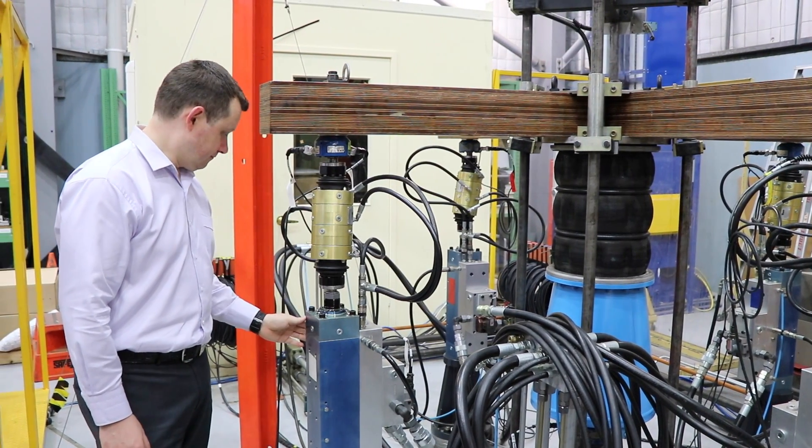Behind us is what we call the six degree of freedom dynamic demonstration, which is a test bed that we're using to advance the rate at which we can apply loads and at the same time do it accurately.